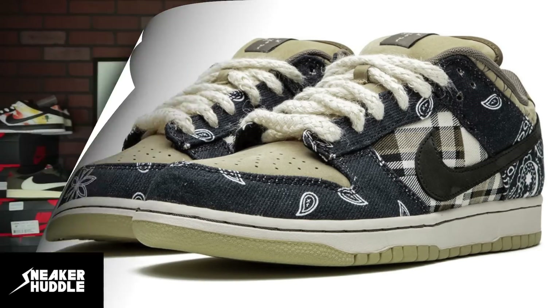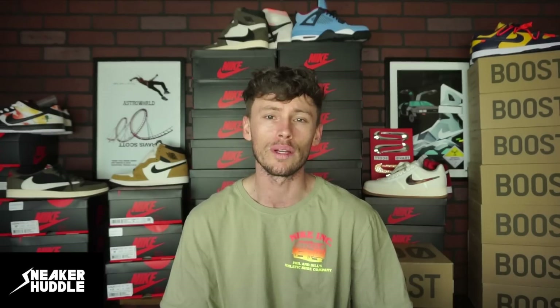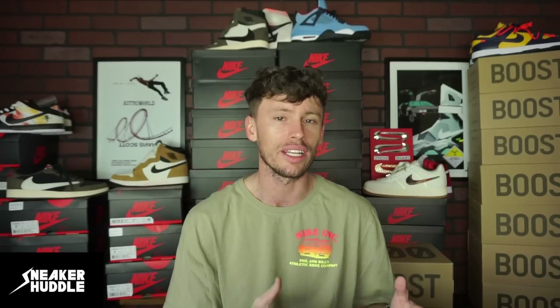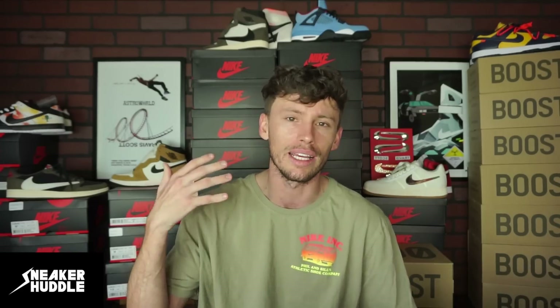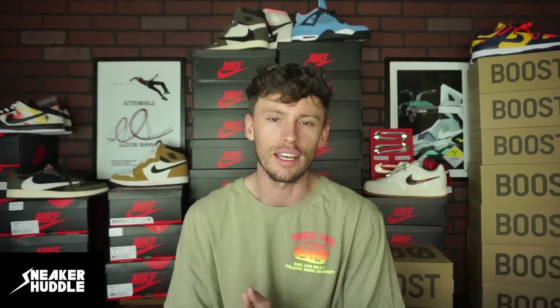With Nike confirming that the Travis Scott Dunk Low will not drop on the Nike Sneakers app, resale for the sneaker has absolutely skyrocketed to over $1,100 plus — absolutely crazy for a sneaker that retails at $150, especially for a dunk. Two years ago most of us didn't even like dunks, but Virgil Abloh and Travis Scott have had a lot to do with why dunks are so accepted and so hyped in the sneaker community today.